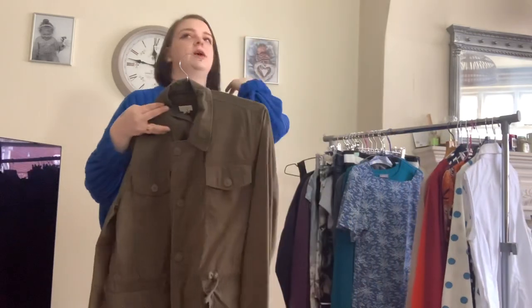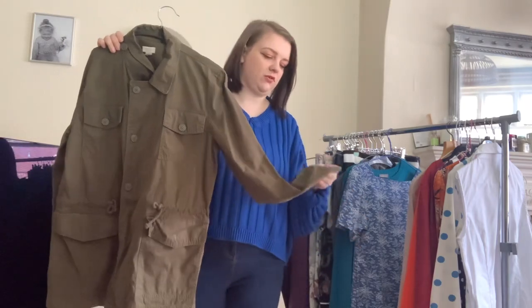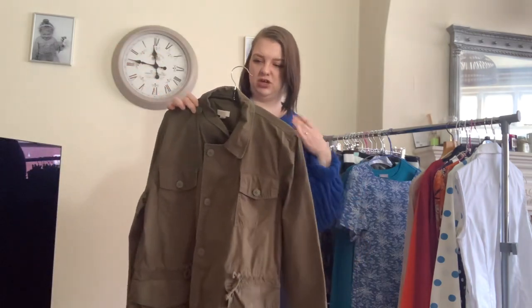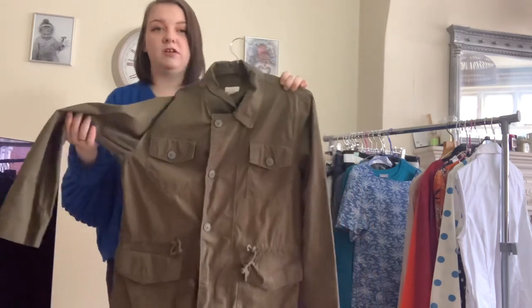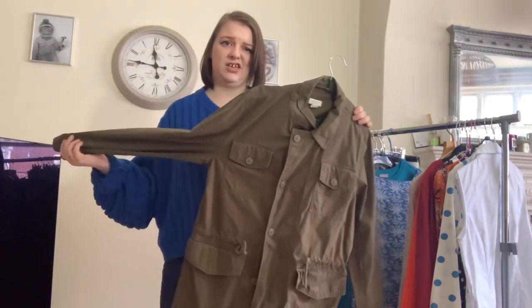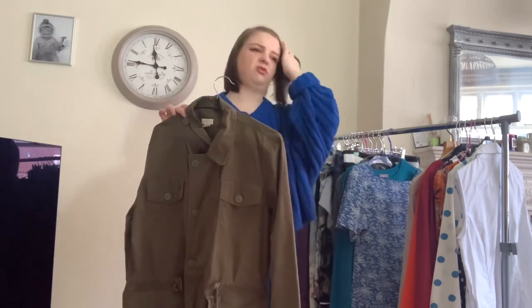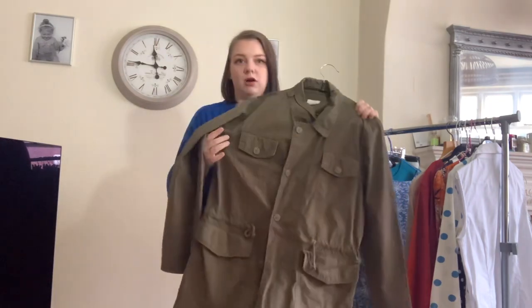I wasn't sure whether to pick this up because I've never sold J.Crew before — you don't really find it in the UK very often. I paid £5 for it. It's like a utility jacket in a nice khaki green with a drawstring waist and a ton of pockets — it buttons and zips. I think if it doesn't sell I'll happily keep it. I paid £5 and I think I've got it listed for around £22. Comps are anywhere between £18 and £27.